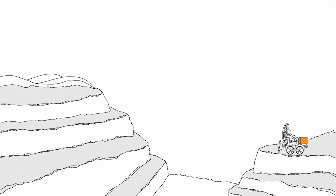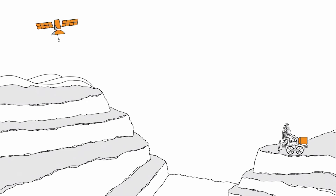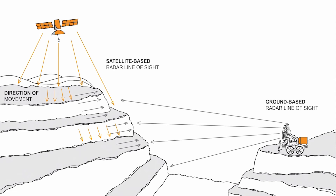Satellite-based radars can cover an entire mine site, allowing them to monitor critical infrastructure, tailings, dams, slopes, and stockpiles from above, and other places where using a ground-based radar may not be feasible.